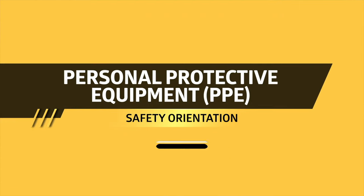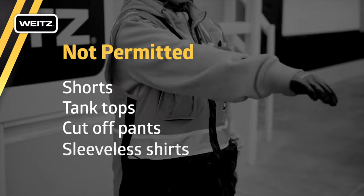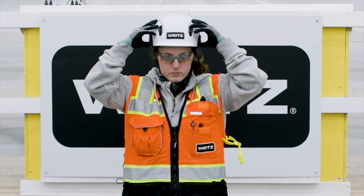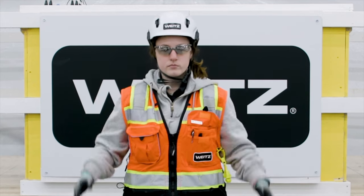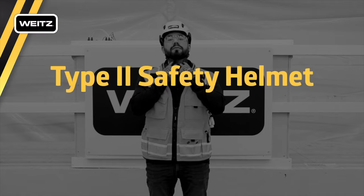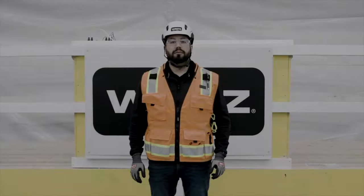Personal protective equipment: Shorts, tank tops, cut-off pants, and sleeveless shirts are not permitted on Weitz projects. Type 2 safety helmets are required on our job sites. Type 2 safety helmets are designed to reduce impact force as a result of a blow to the top or sides of the head. Wear your Type 2 safety helmet correctly with the chin strap connected and suspension system worn to the rear according to the manufacturer's instructions.